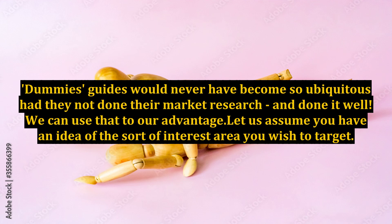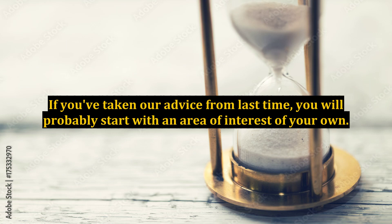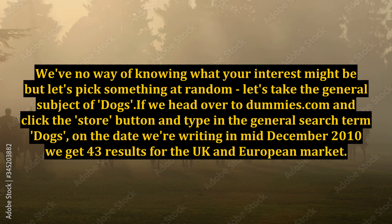Let us assume you have an idea of the sort of interest area you wish to target. If you've taken our advice from last time, you will probably start with an area of interest of your own. We have no way of knowing what your interest might be, but let's pick something at random — let's take the general subject of dogs.